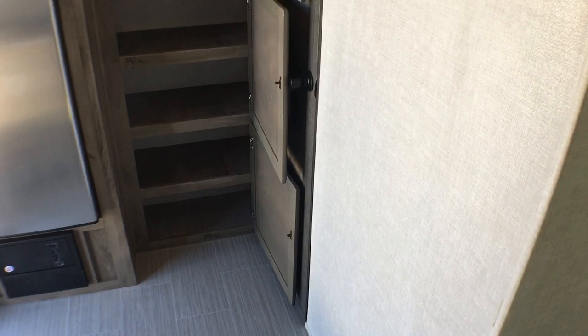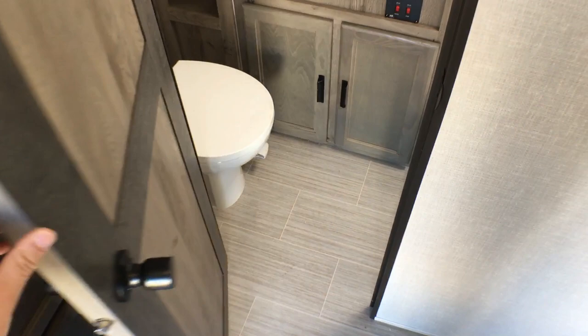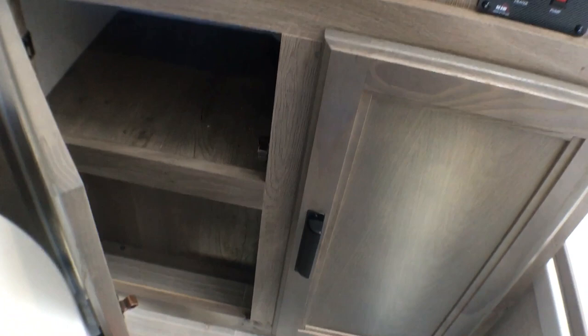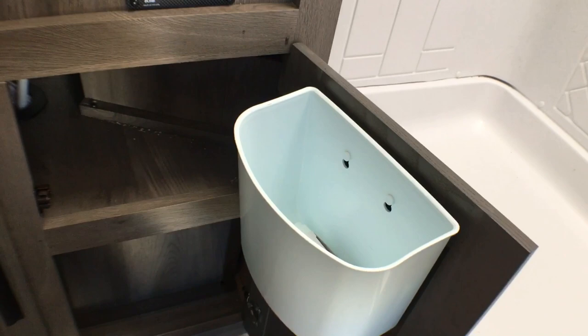All right guys, let's go ahead and we'll jump into the bathroom real quick and take a look at some of the new changes there. Stepping inside the bathroom of the 202 RBLE, you'll notice you have a solid pocket door. Porcelain foot flush lever toilet with plenty of leg room. You do have a GFI-protected outlet as well as your tank monitoring panel, water pump, and water heater switches. Good storage down there.